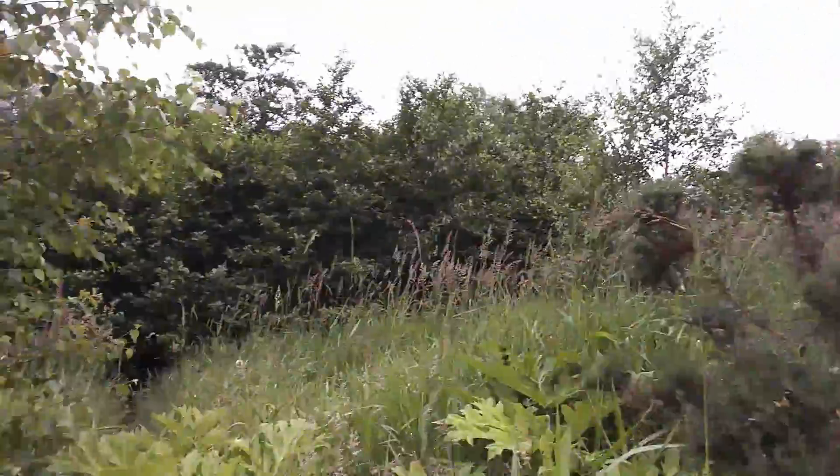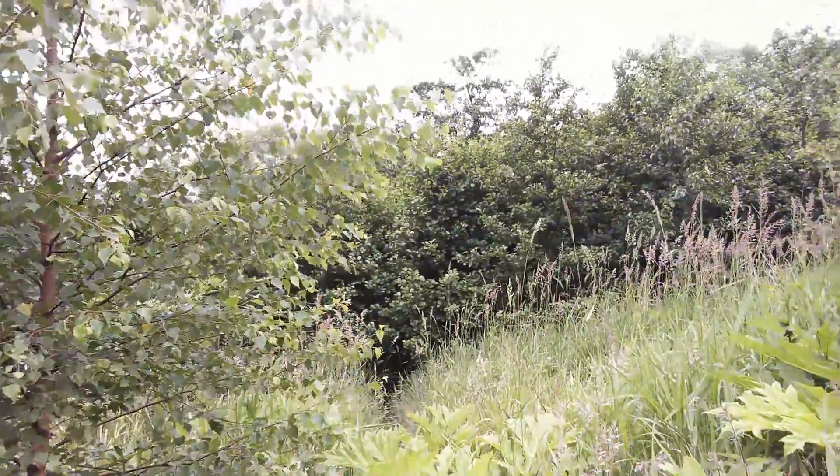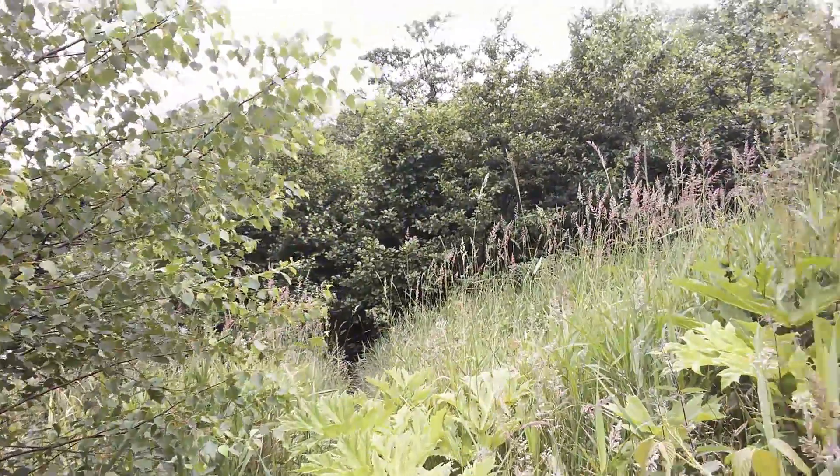It grows quite often — as you can see here — this is actually in Bolton where I live. And as you can see, it grows down the sides of footpaths. This is a public footpath and you can see it growing right along here, so it's certainly one to be wary of.